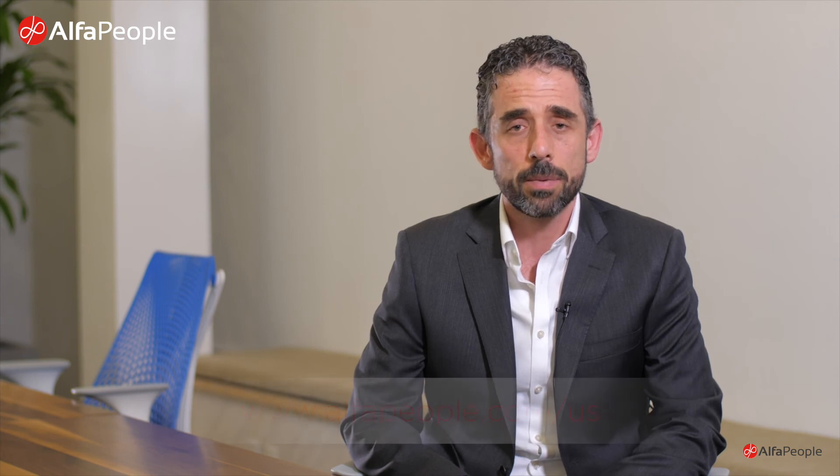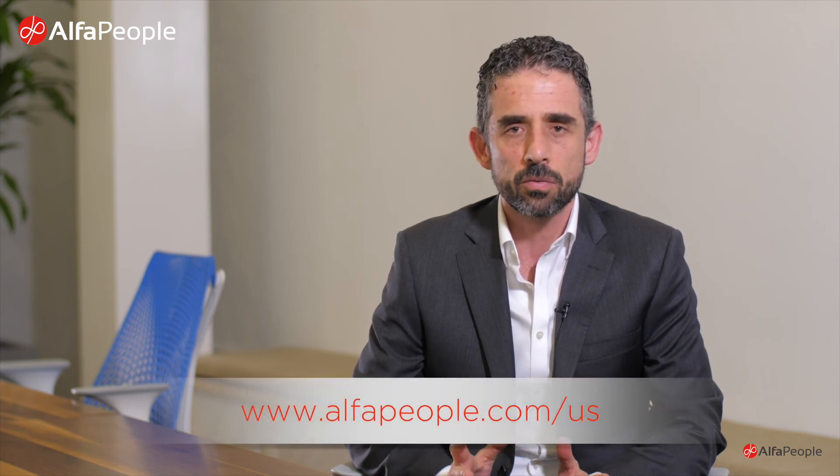If you're interested in Dynamics 365, please visit us at alphapeople.com and go to the Dynamics 365 section. You will find tons of information on anything you want to know there. And of course, if you want to get in touch with us, write to info.us@alphapeople.com. We will definitely be able to help you.